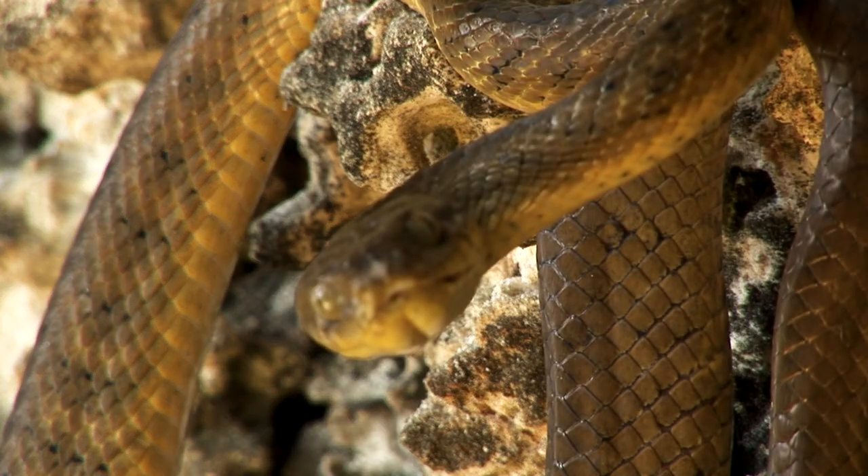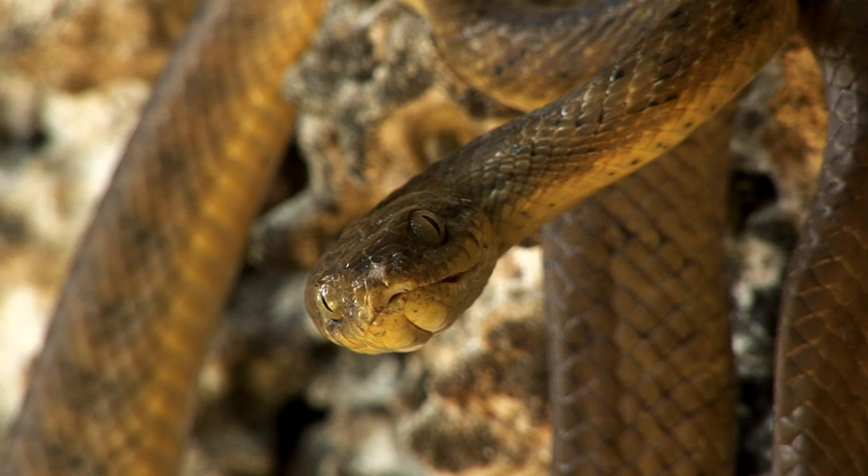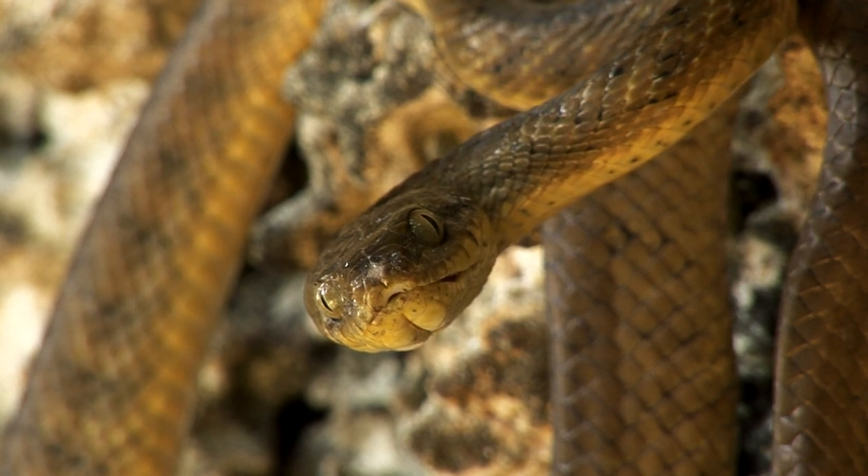Brown tree snake is one of the world's most notorious invasive predators, and here on Guam it was accidentally brought in shortly after World War II and has eaten all of the native forest birds and driven some species and subspecies actually to extinction.